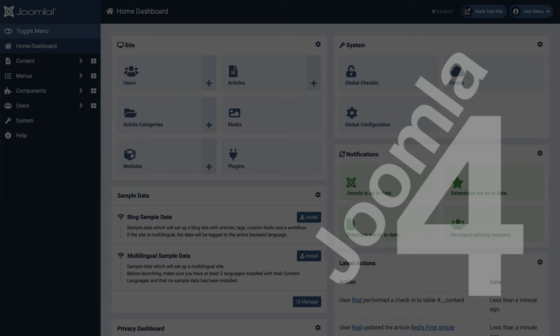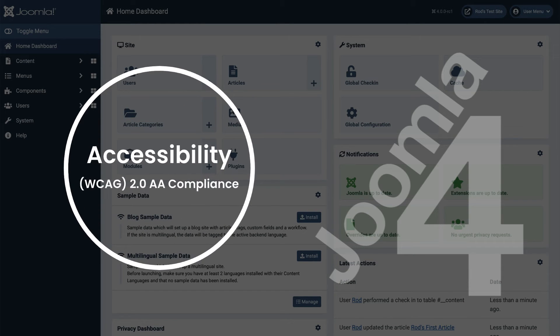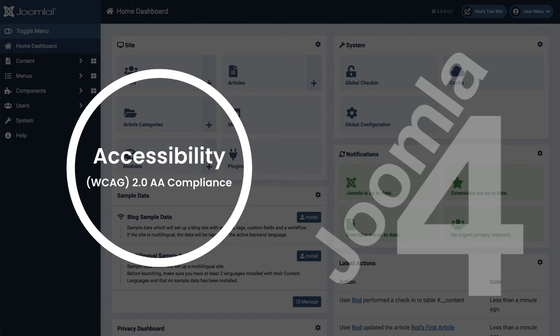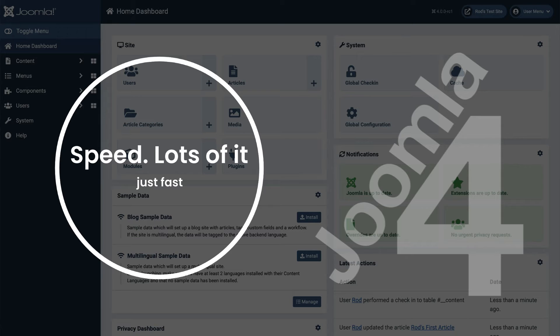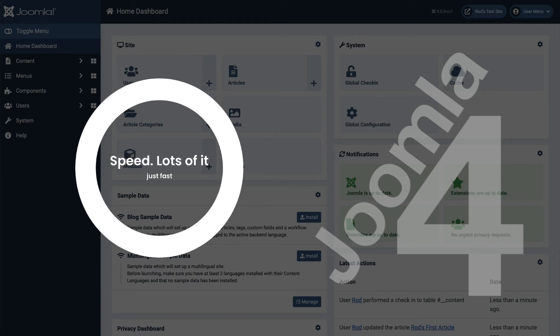Talking through these six initiatives: accessibility is such a huge and important topic. Joomla 4 has aimed for W3C accessibility guidelines with double-A compliance. Speed is on everyone's mind these days and Joomla 4 is fast. Speed is always important — Google ranks your site based on speed, and this has been a serious initiative of the project.